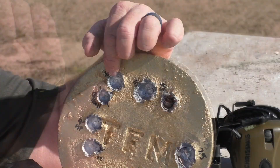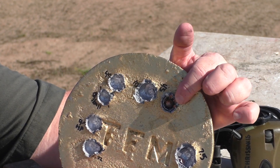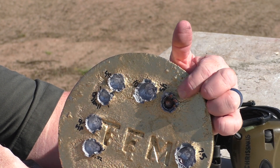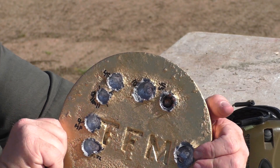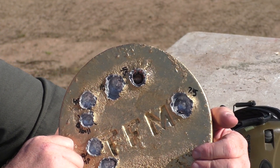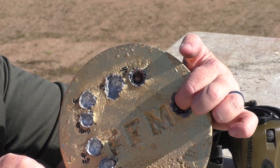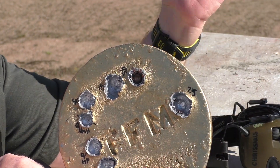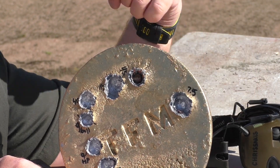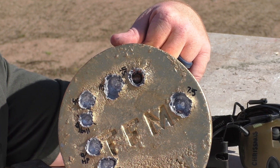Moving up, we have our .40 caliber, then our 10mm, then our .45 — the only one that captured the copper jacket of the round. It plunked right in there. Then we have the 7.5 Brno round — man, look at that. Impressive crater. It went roughly halfway through the inch-and-a-half lead plate, and that's from a pistol. Impressive ballistics out of a pistol-size package.